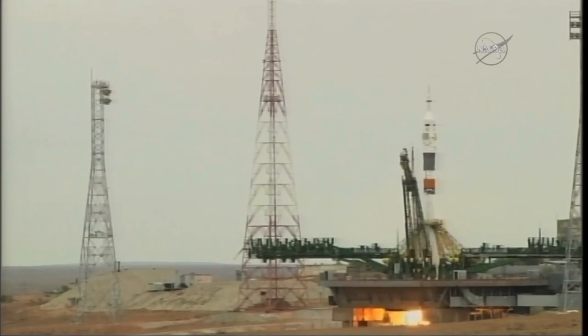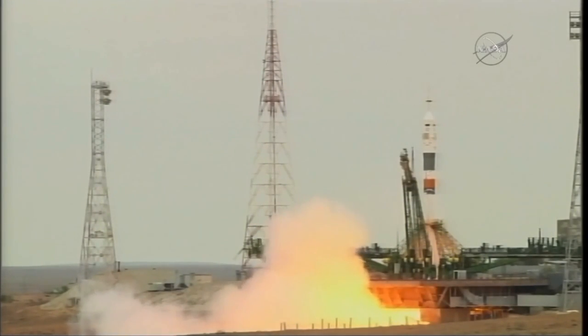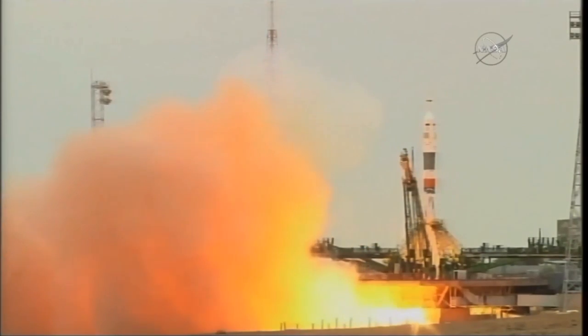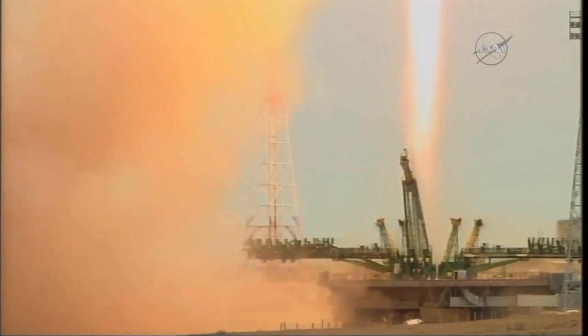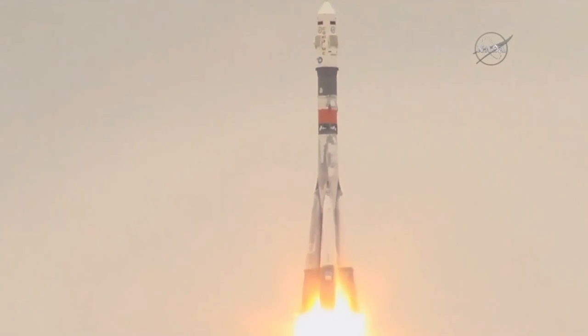Launch command issued for ignition. The second umbilical tower separates and has retracted. You can see the engines firing now, going up to flight speed and liftoff. Shane Kimbrough, Sergey Ryzhikov, and Andrey Borisenko blasting off from Kazakhstan, making their way towards the International Space Station.